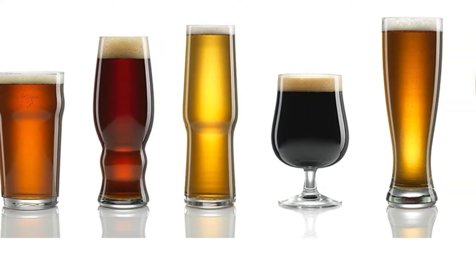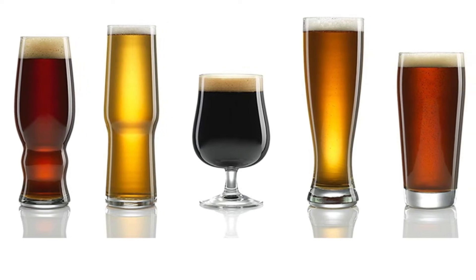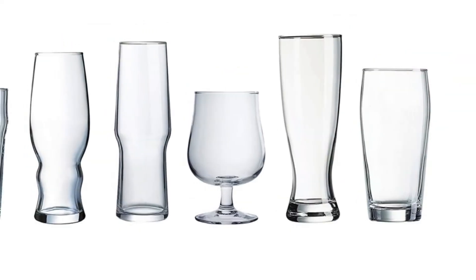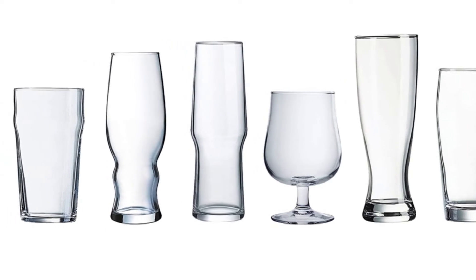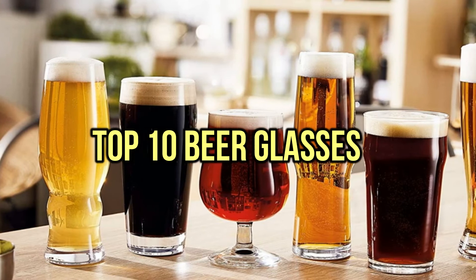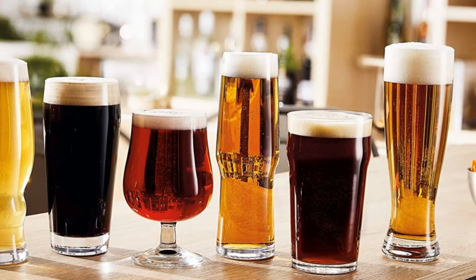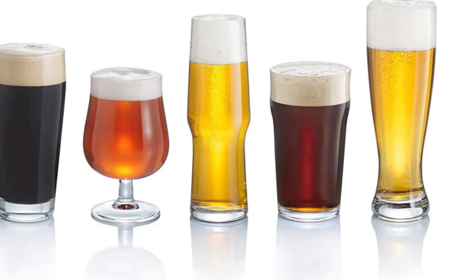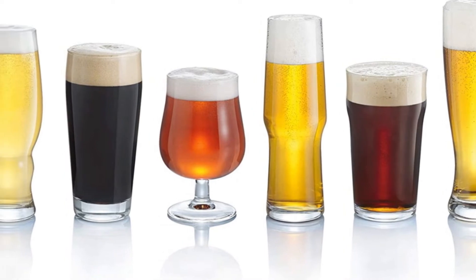If you are looking for the best beer glasses, you are in the right place. We have tried to include in-depth information on best beer glasses in our video which will be enough to fulfill all of your needs. All of them are maintaining their features, prices, quality, durability, and reputation of the manufacturer, and real customer feedback. If you want to buy the best beer glasses, we think this list will be very worthy to you. Now let's get started with the video.